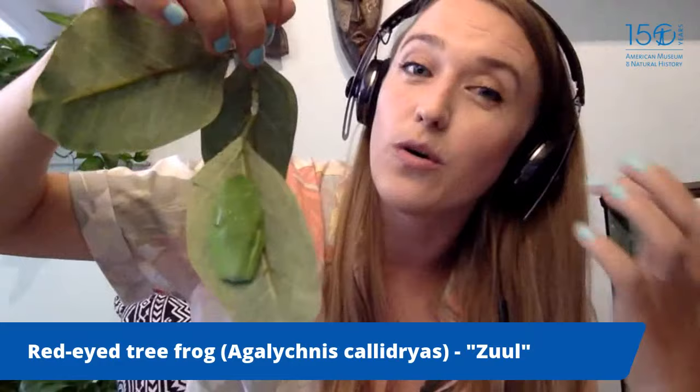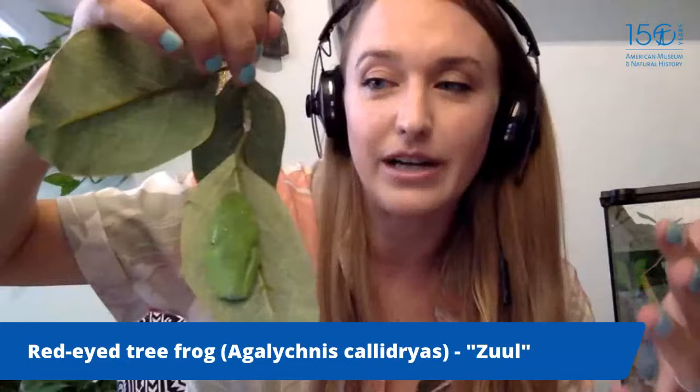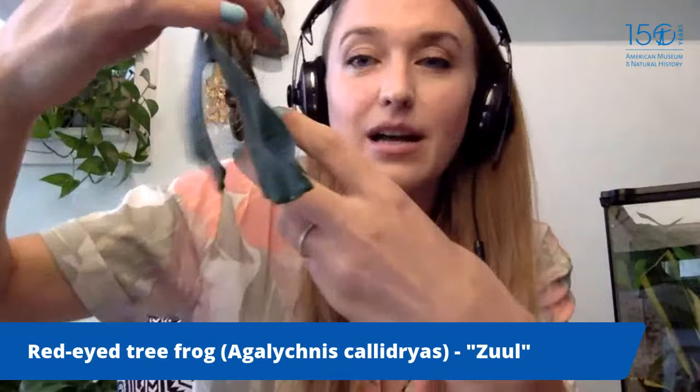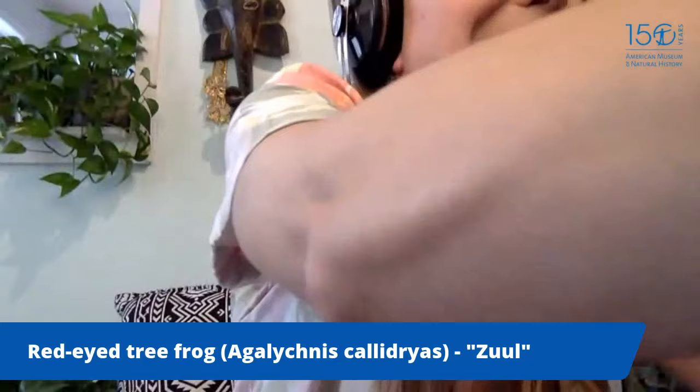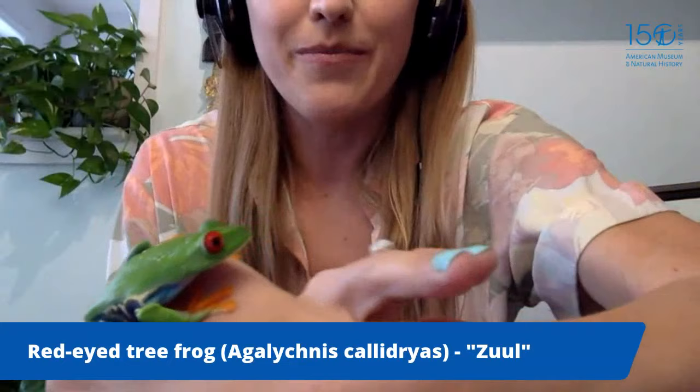The red-eyed tree frog has a cool mechanism for scaring off predators called flash coloration. He's all green right now, but when I wake him up you'll see very bright colors. If he got woken up during the day by a predator, he would try to flash those colors to startle it and escape. This is Zuul the red-eyed tree frog — he's arboreal, meaning he lives in trees, and he definitely likes to jump upward.